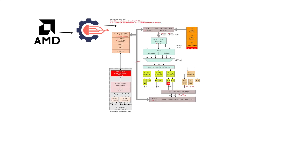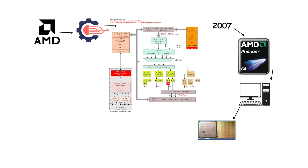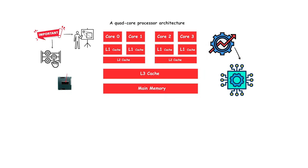AMD released the K10 architecture in 2007, with the Phenom brand for desktops and Barcelona for servers. The most important feature was the introduction of true native quad-core designs, meaning all four cores were on a single piece of silicon, rather than multiple dual-core dies packaged together. This improved communication between cores and reduced latency compared to Intel's multi-chip modules at the time.